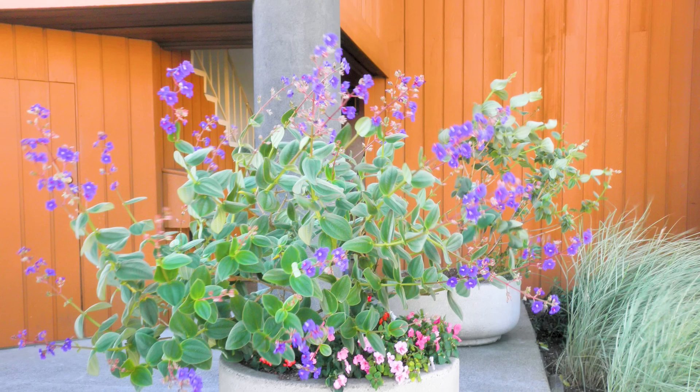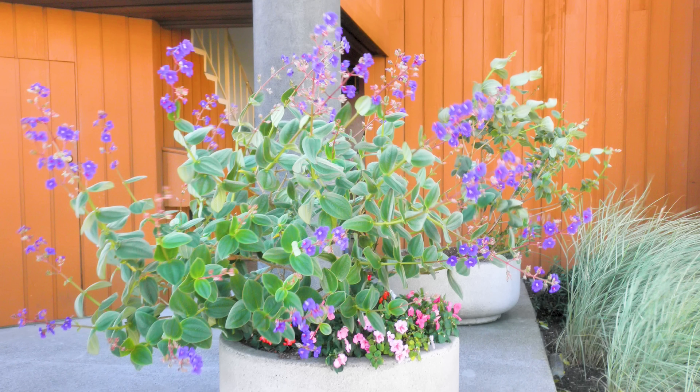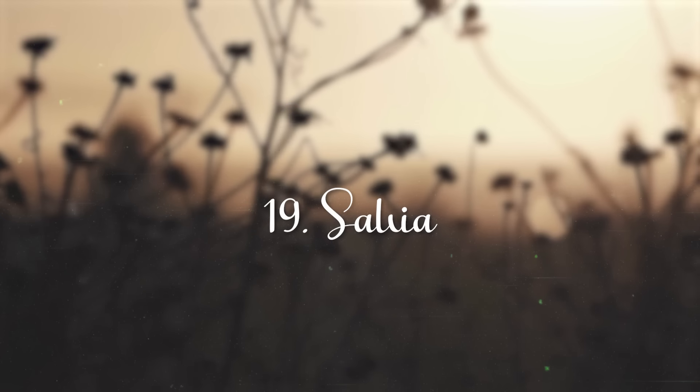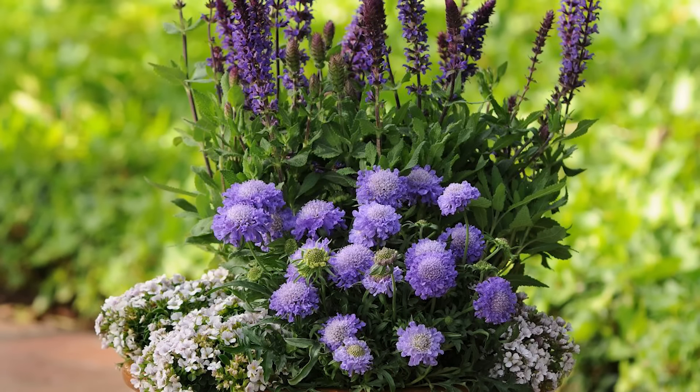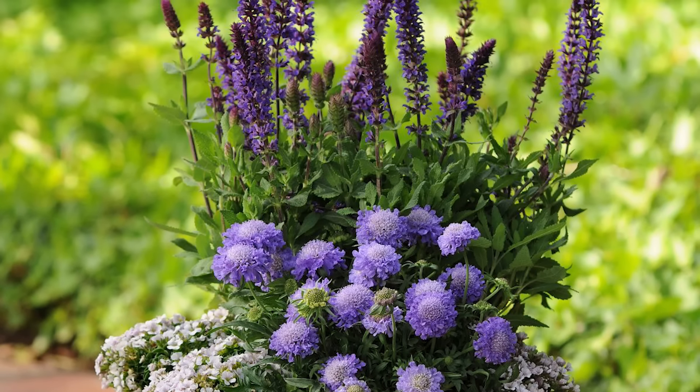Princess Flower. Princess flower can be grown as both perennials and annuals. It looks beautiful with silvery and downy flower buds that open in deep purple blossoms atop contrasting velvety green foliage.